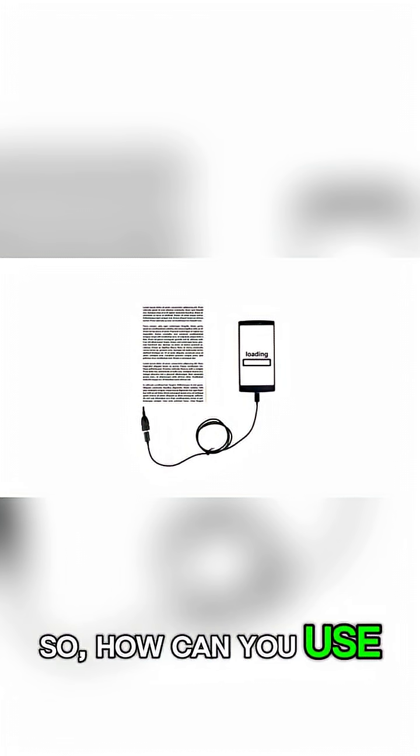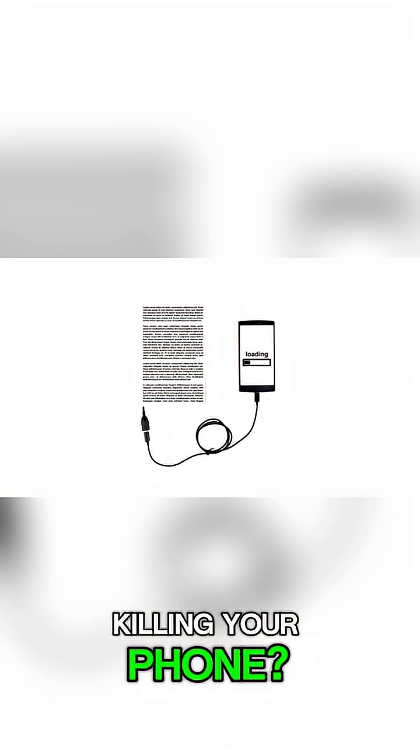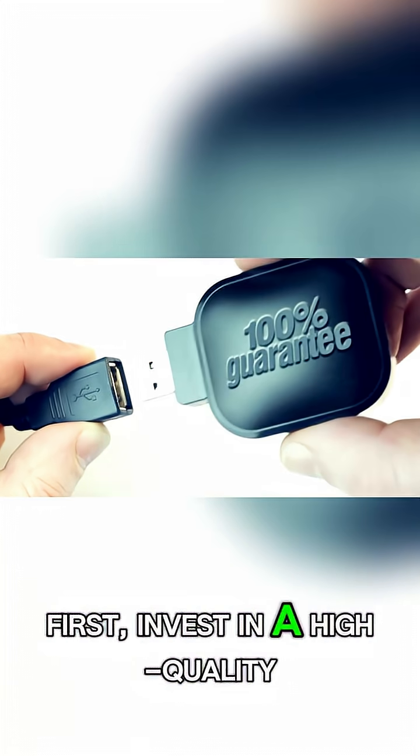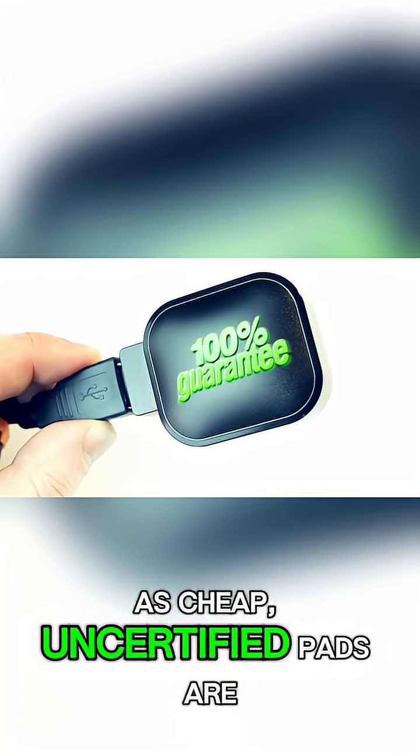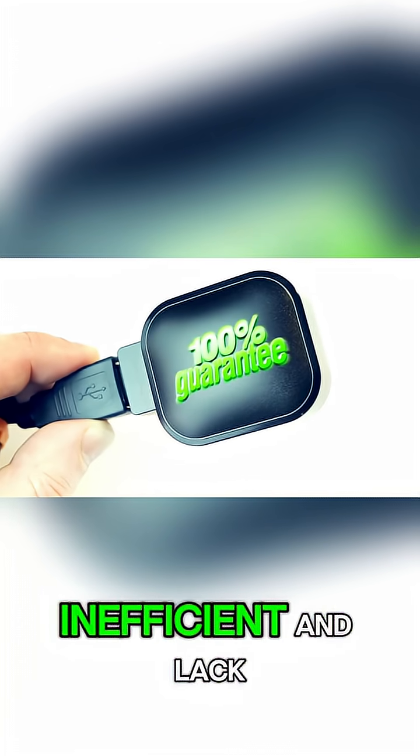So, how can you use wireless charging without slowly killing your phone? First, invest in a high-quality charger from a reputable brand, as cheap, uncertified pads are often inefficient and lack...